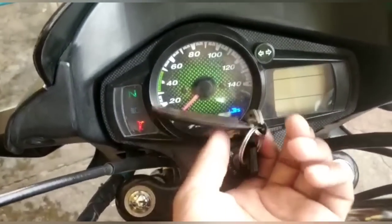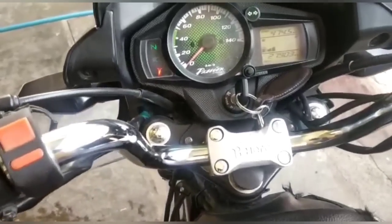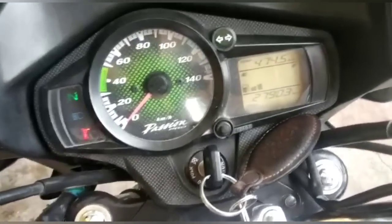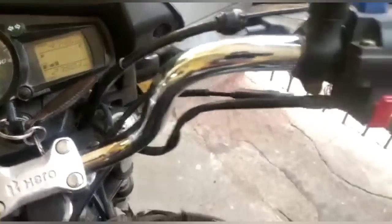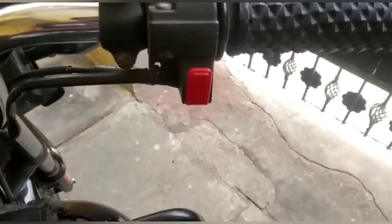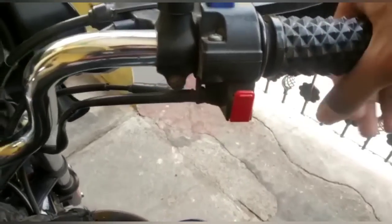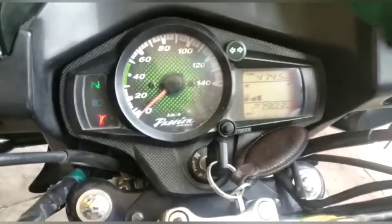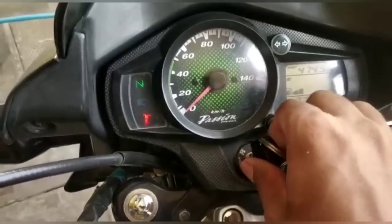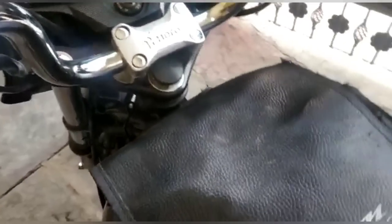This is the I3S model. You can see it with 27,900 km. You can see the engine sound — it is running well. You can see the quality with 27,000 km.